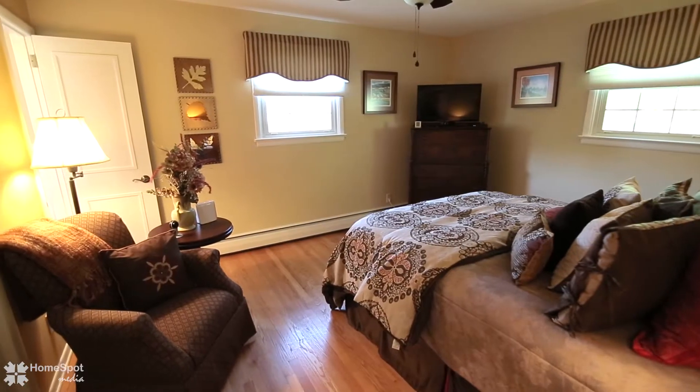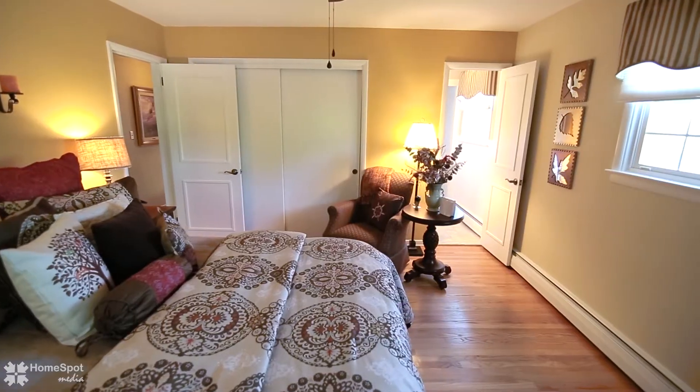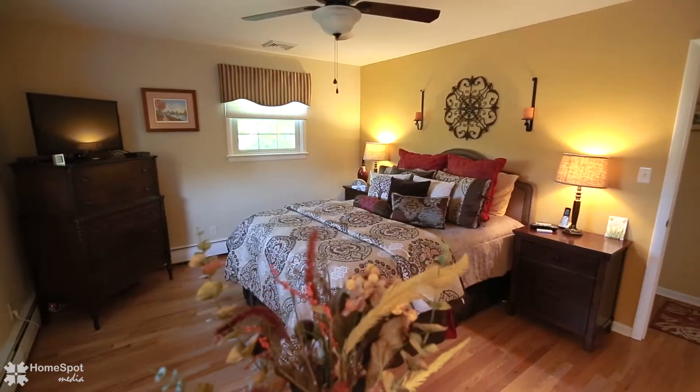Tastefully done window treatments, enhanced insulation, stainless steel appliances, and many charming details all add to the appeal and value of this wonderful home.